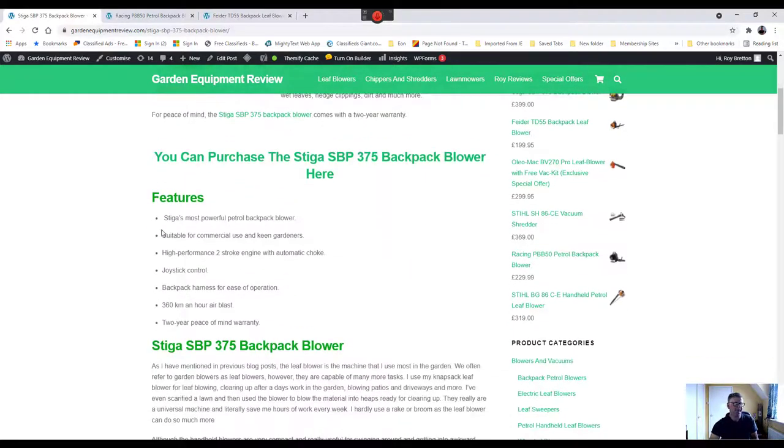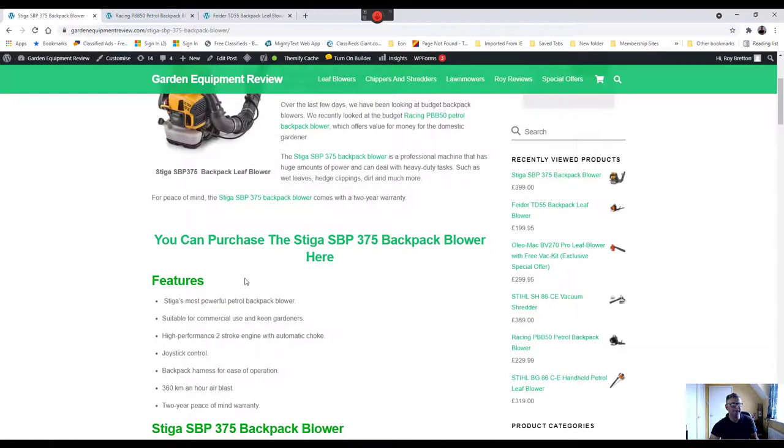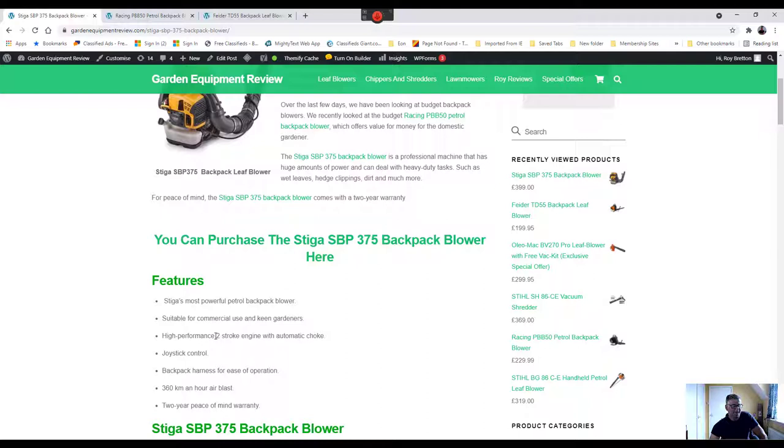As mentioned, this is Stiga's most powerful petrol blower, suitable for commercial use and keen gardeners. I always tell customers to buy the best product they can afford — not necessarily the most expensive — as I think it's cheaper to buy a good product that will last, rather than a cheaper one that may not. Of course it depends on how much you'll use it and your budget.